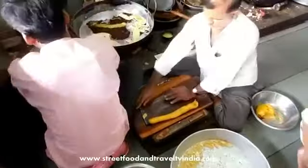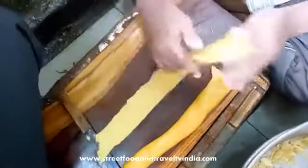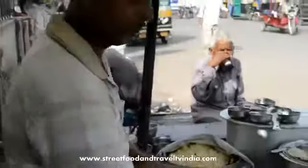If you want to try the best Fafda and Jalebi, Ahmedabad, Surat, Vadodara, and Mumbai are the best places. You can find Fafda Jalebi at most places in Gujarat. It is very cheap — you can get one plate for just 30 rupees or 50 cents.